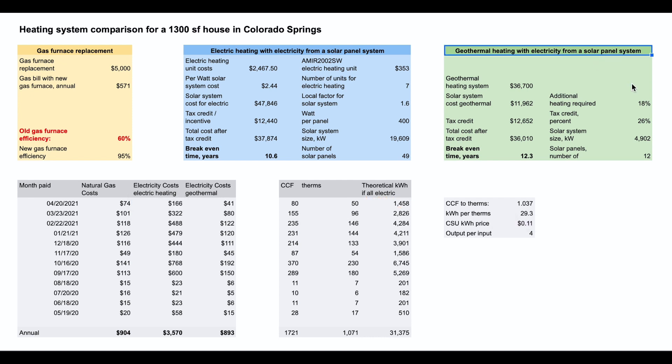For geothermal heating with electricity from a solar panel system, we have two initial costs: the geothermal heating system cost and the cost of the solar panel system required to provide the electricity for the geothermal system. There is a tax credit on both the geothermal and the solar panel system of 26%. For the break-even of geothermal heating, we divide the total cost after tax credit by the electricity cost, and we include an efficiency factor of 82% because we assume that on 18% of the days in the year, we require additional heating on very cold and cloudy days.